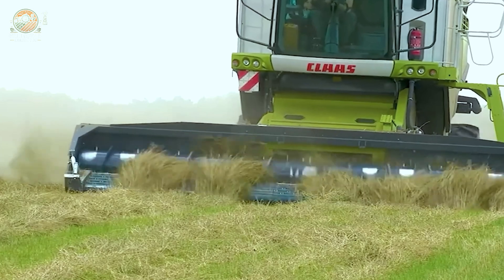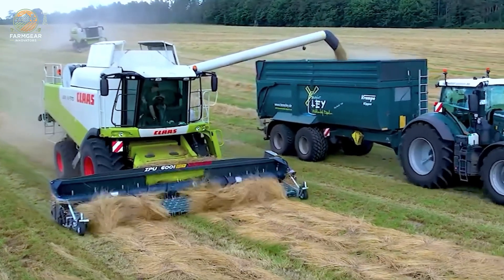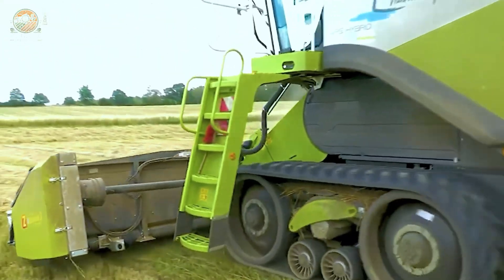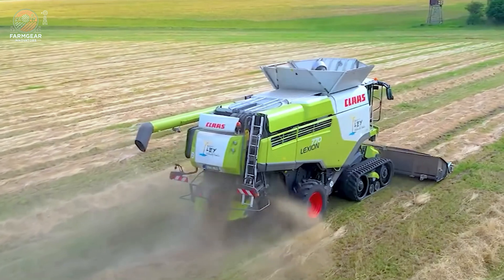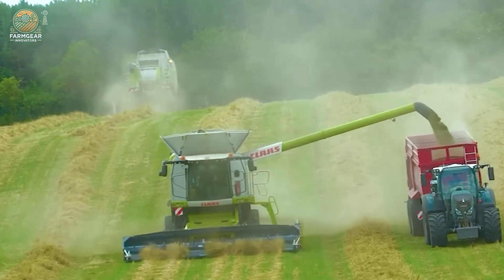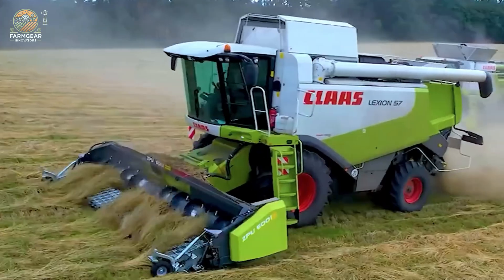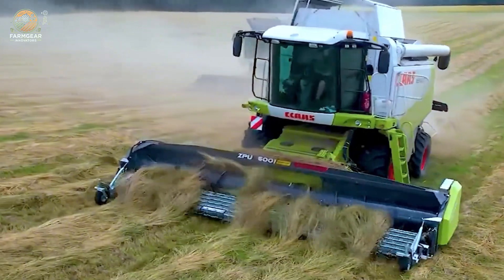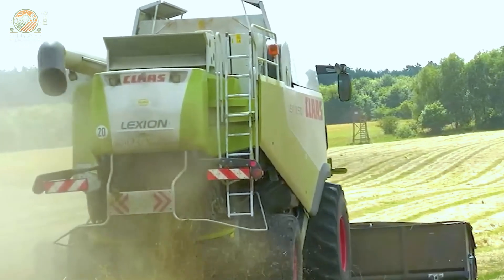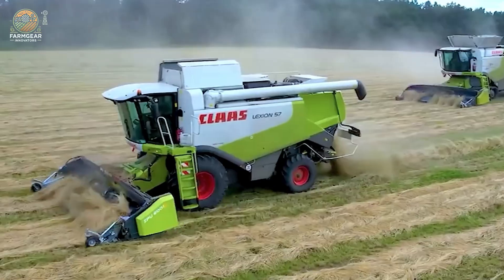Moving on to grass harvesting, it's all about using the organic grass harvester, which works seamlessly with two Claas Lexion machines, each equipped with a 20-foot Ziegler pickup. These machines feature powerful engines that allow you to quickly gather grass, which is then processed and used for silage or feed. They don't just cut grass — they help increase productivity by minimizing time and ensuring the highest quality of feed for livestock. Fast, efficient, and effective: that's the future of grass harvesting.